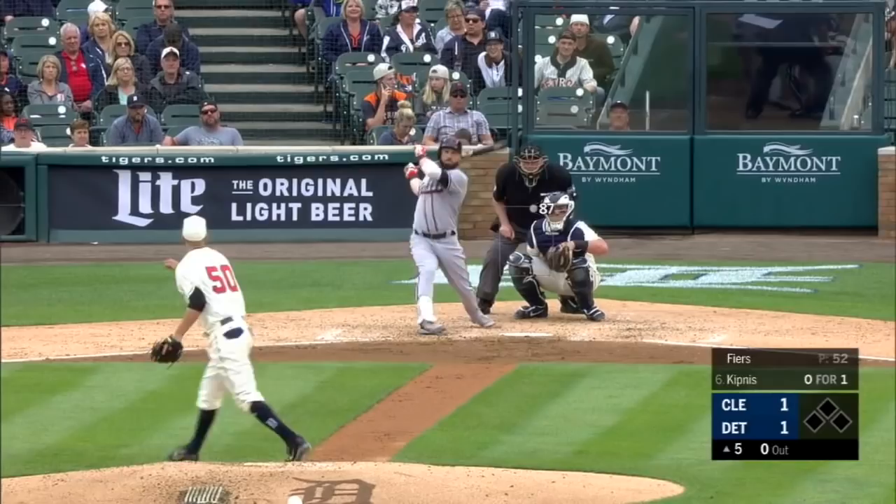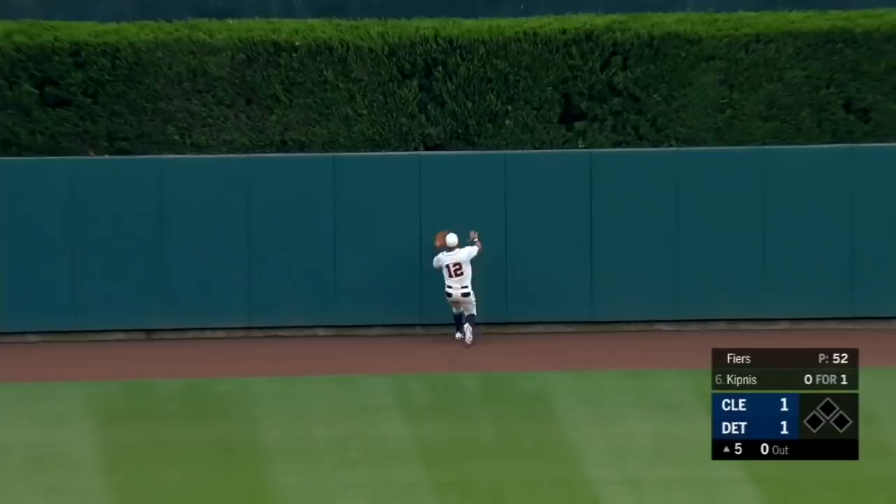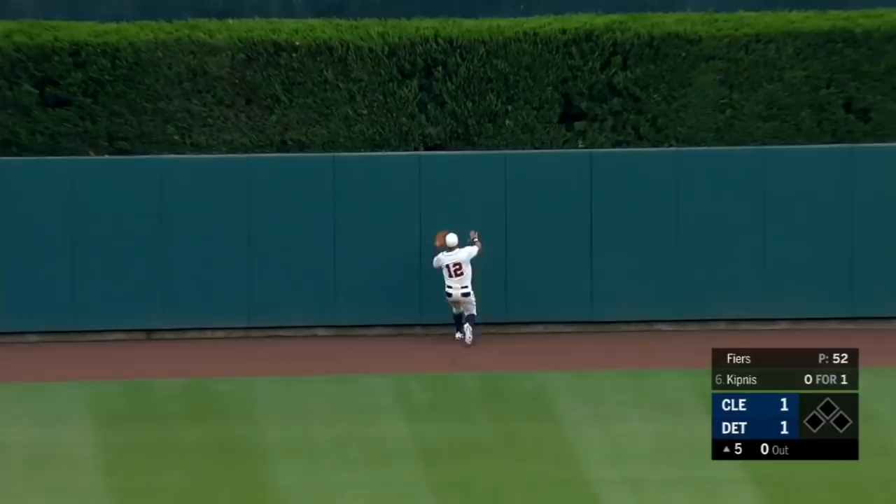There's a drive to center field by Kipnis. Martin is on the run, still going back — and he runs it down in center. What a running play by Leonys Martin. He ran a country mile to run that ball down at the base of the 420 sign in center field.